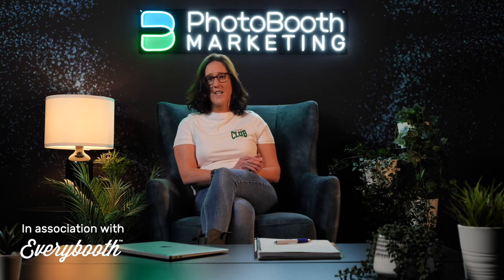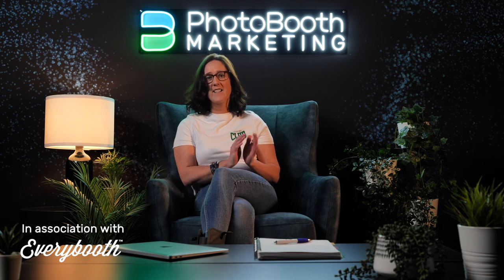So there you have it — five free marketing tools that you can use for your photobooth business. Now all you have to do is get your content together and get consistent in posting on each of those platforms.